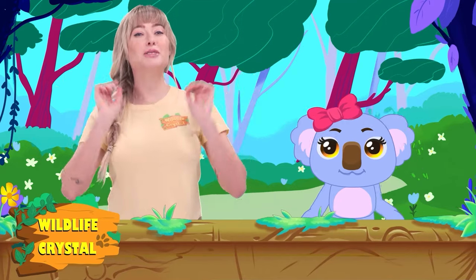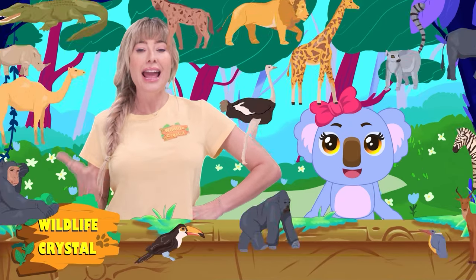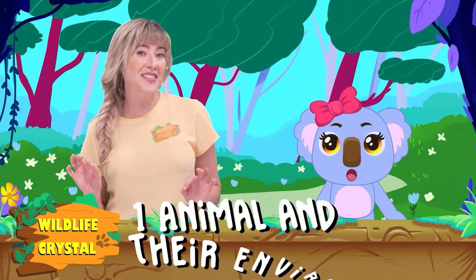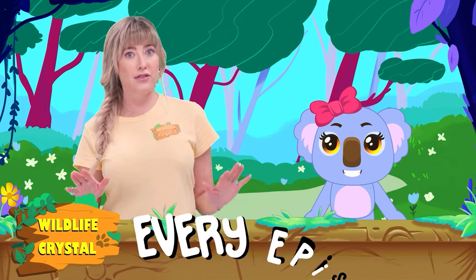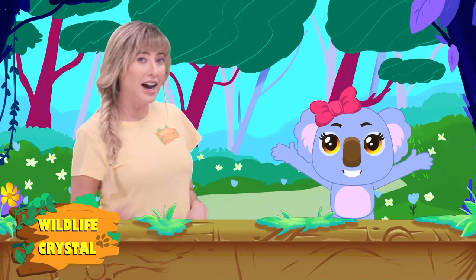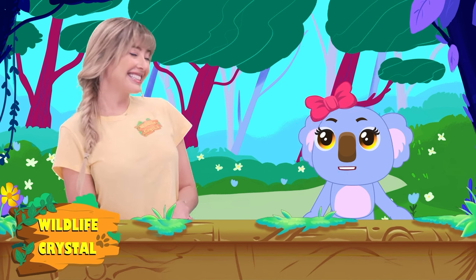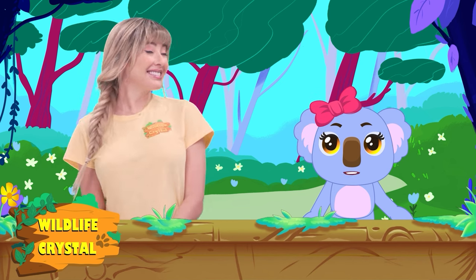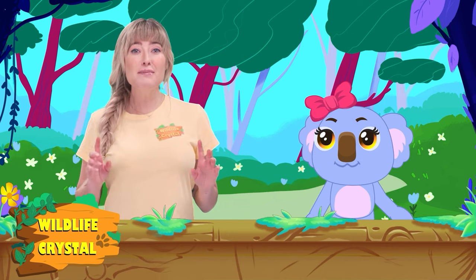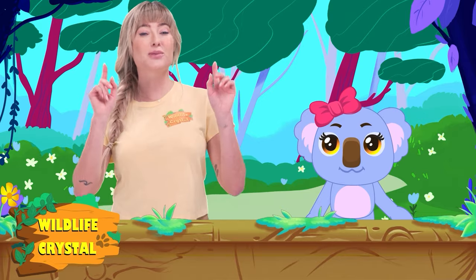Hello, and welcome to another episode of Wildlife Crystal. I'm your host, Wildlife Crystal, a wildlife specialist. On this show, we are going to be learning fun facts about one animal and their environment every episode. I'm here with my very special co-host, the very inquisitive Kaia the koala. Hello, everyone! I am so glad that you're all here with us today. I'm excited to hear about our new animal of the day.